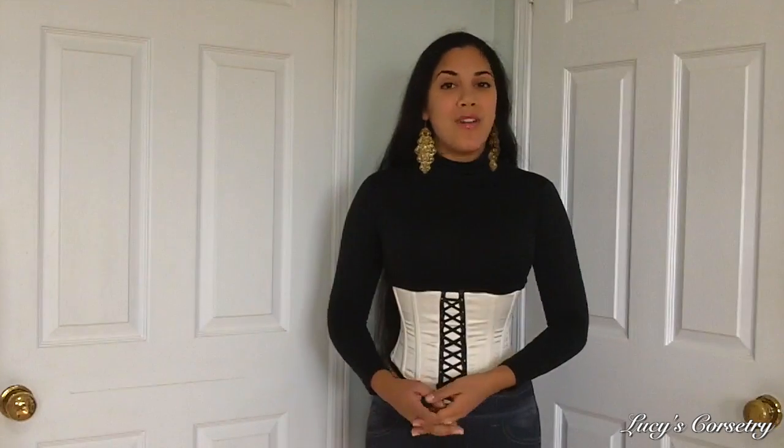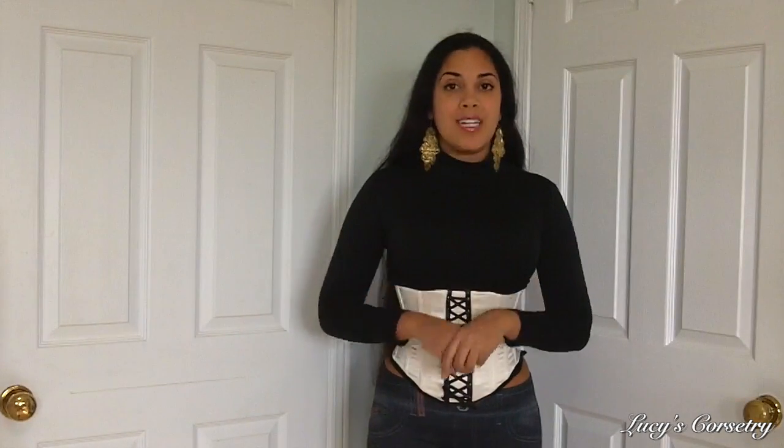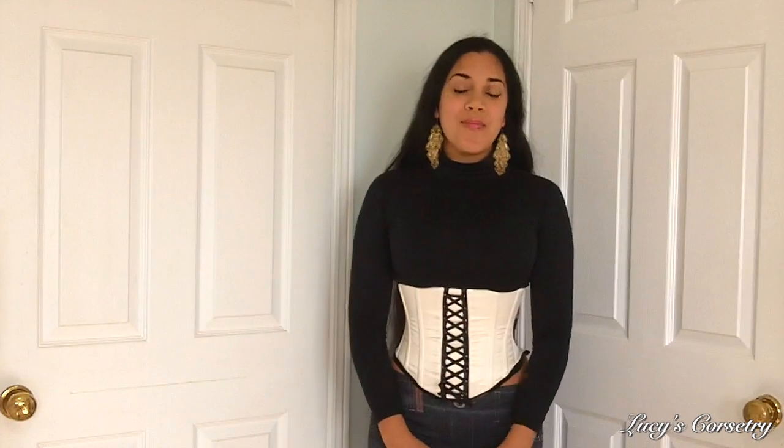So this concludes my review of the Aida underbust corset made by Vollers. I hope you enjoyed it and learned something new. If you did, please remember to click that like button and help support the channel. If you have any comments or questions, feel free to leave them down below — I'd be happy to get back to you. I'll see you after the weekend for the next video. Bye!